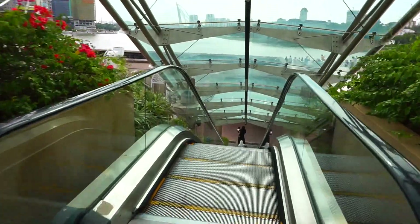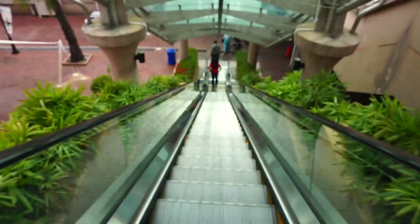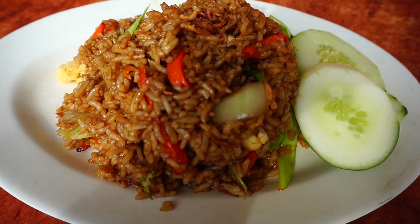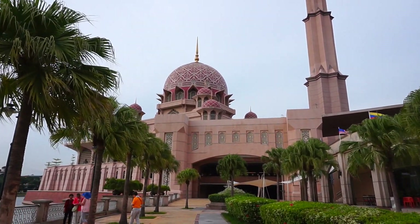I'm actually starving and somewhere here is supposed to be a food court. I'm so excited because I can smell food — food come to me!